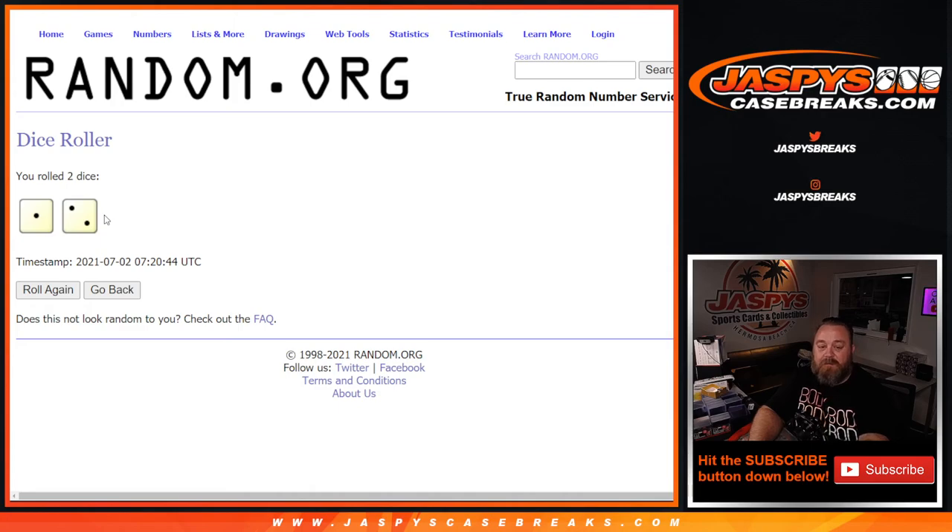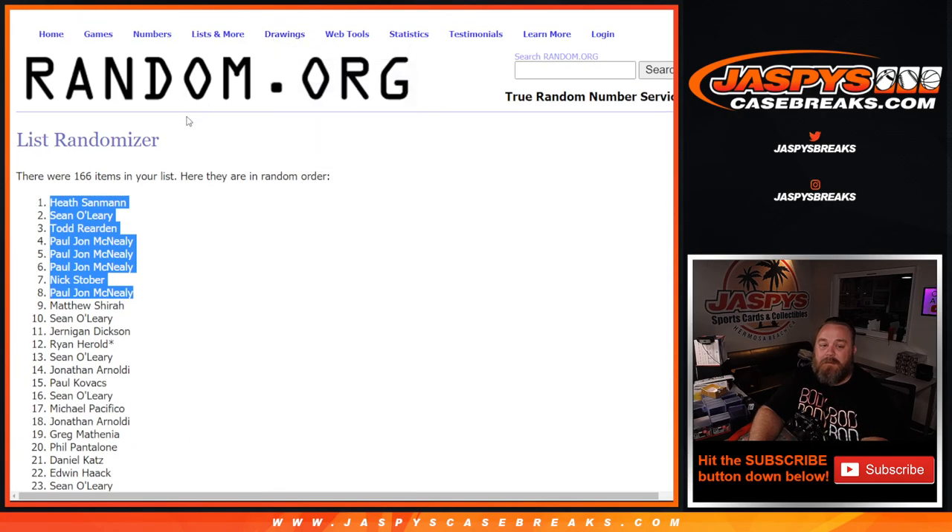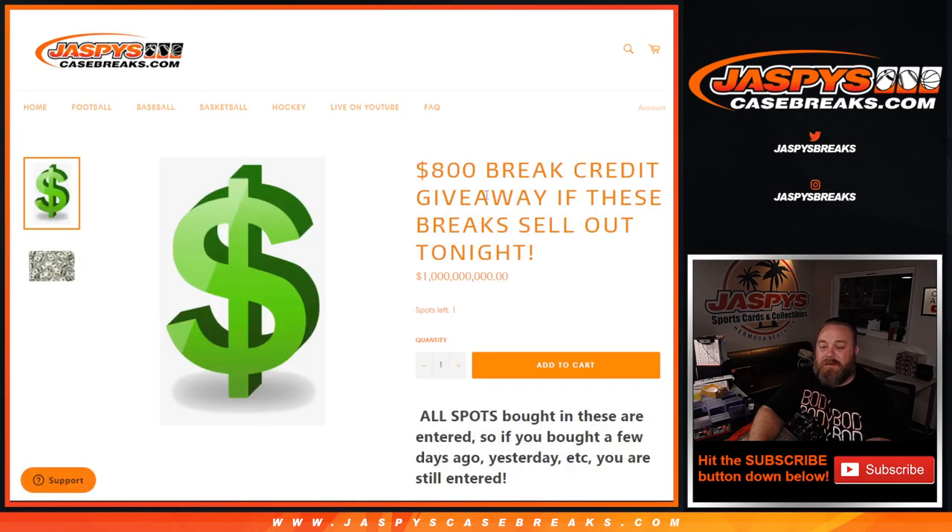There you go guys, congratulations! That was the $800 break credit giveaway sellout on Thursday, July 1st. I'm Sean from JaspysCaseBreaks.com — thanks for hanging out, we'll see you next time.